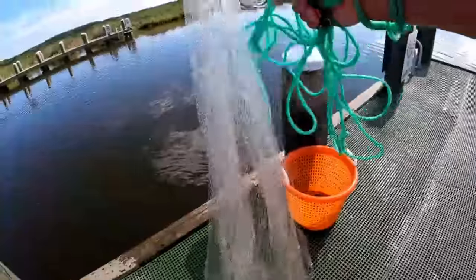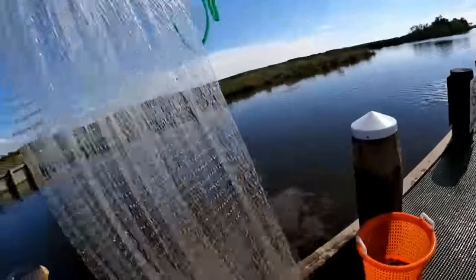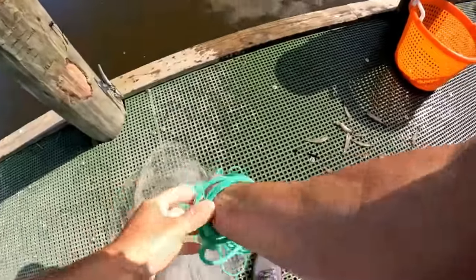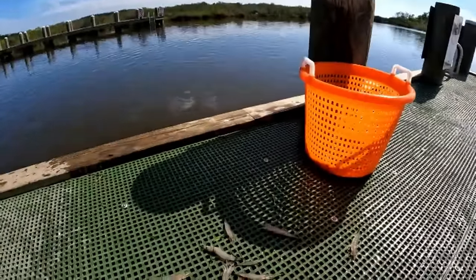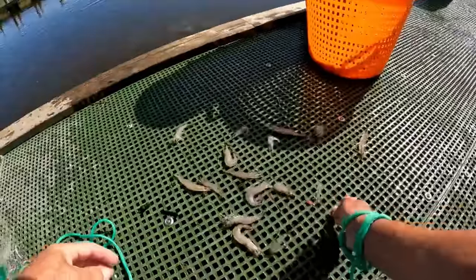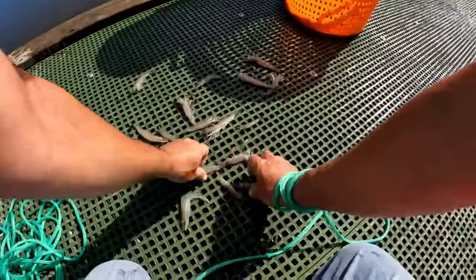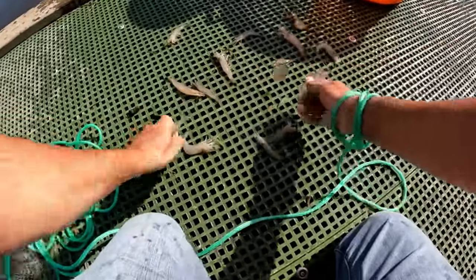I'm gonna dump them out right here and see how many we got. I think we got a good pile - look at that! One cast - nice shrimp. We're in!